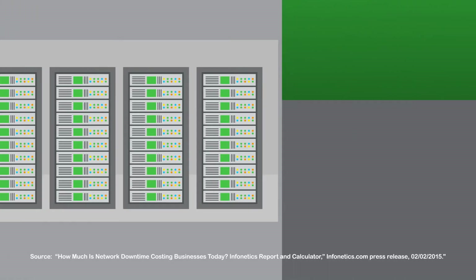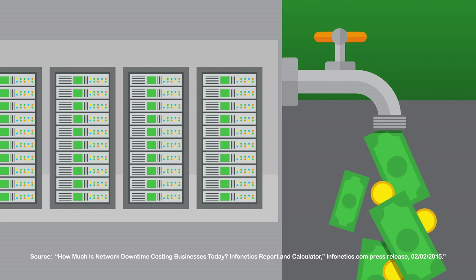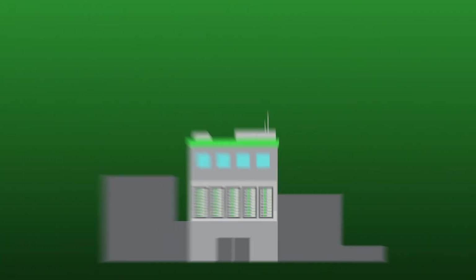According to InfoNetix Research, organizations lose as much as $100 million per year to downtime. So how can you prevent downtime and the costs associated with it due to physical and environmental threats?